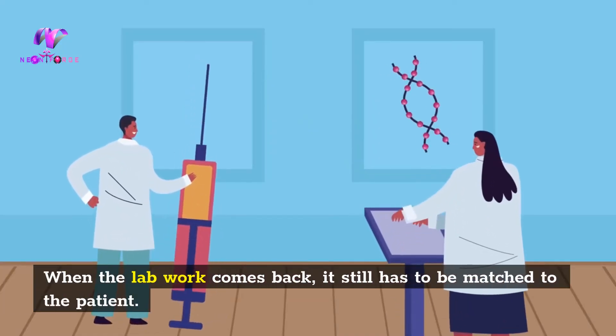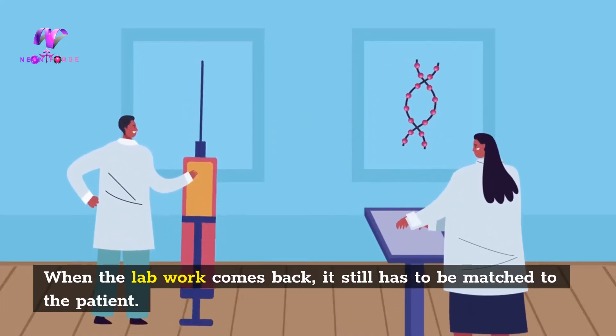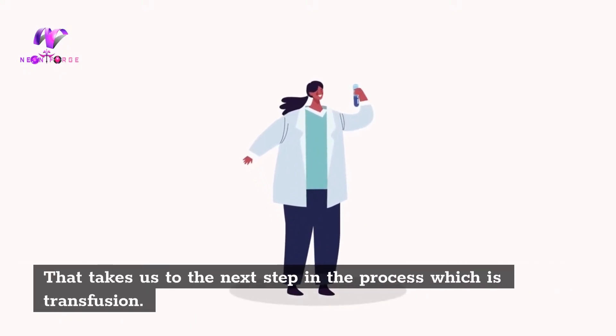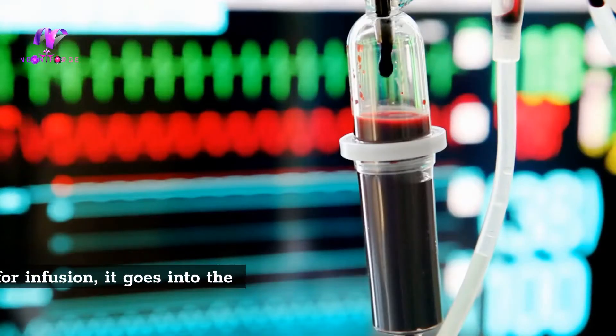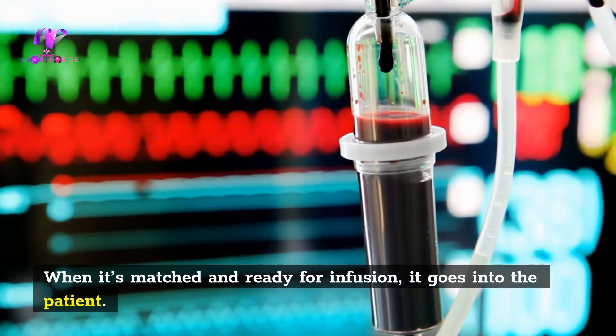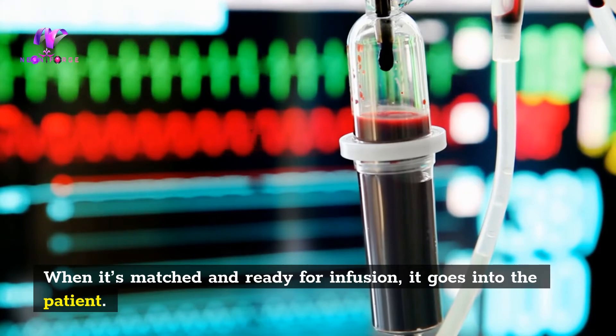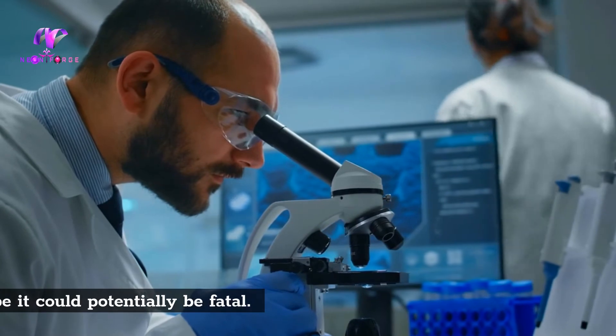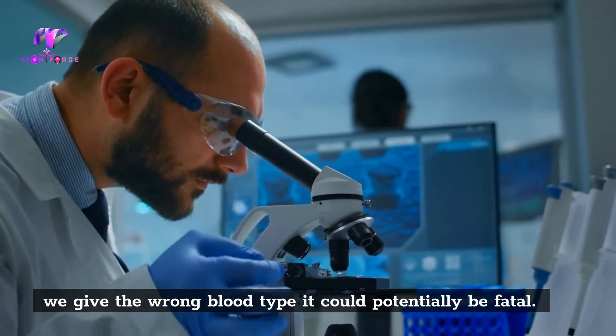When the lab work comes back, it still has to be matched to the patient. That takes us to the next step in the process, which is transfusion. When it's matched and ready for infusion, it goes into the patient. It's important to make sure the blood type is correct, because if we give the wrong blood type it could potentially be fatal.